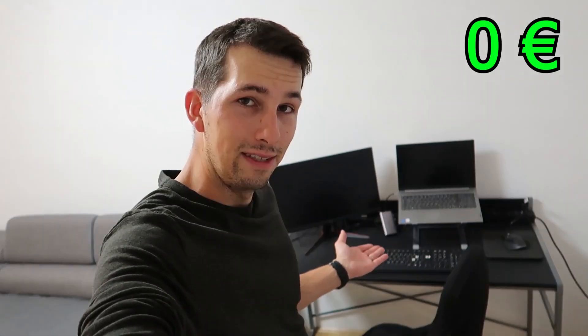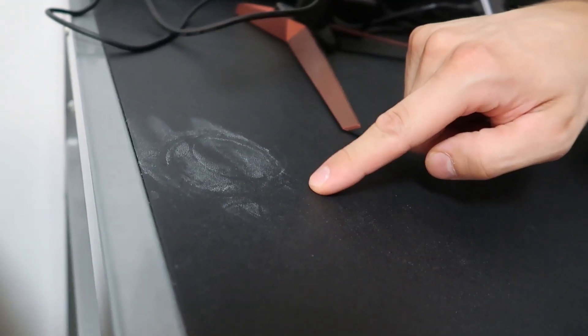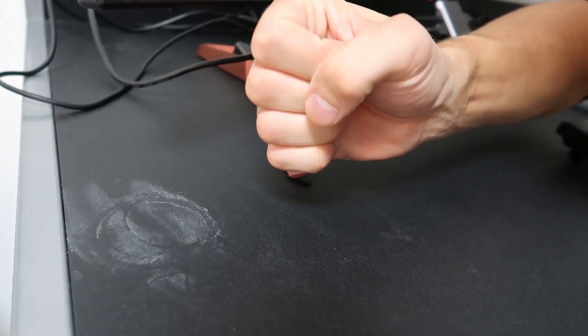Let's start with this desk — very nice, but it's getting too small for me. The problem is it's a black one, which means you can see it's dusty all the time. Here you can see cup circles because of my mug and they won't come off. Very nice.